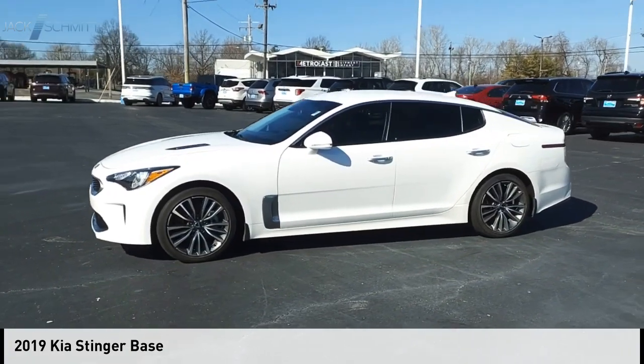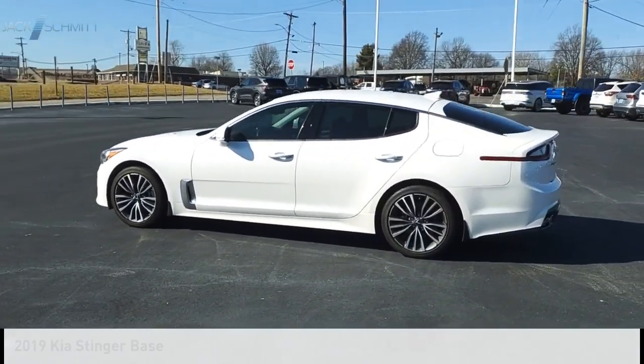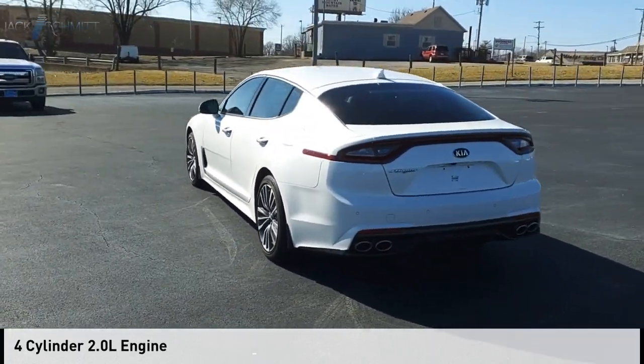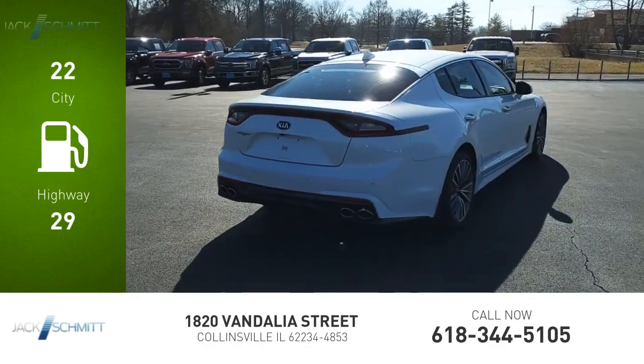You are going to love the 2019 Stinger. This vehicle is powered by a rear-wheel drive, four-cylinder, 2.0-liter engine. Great fuel efficiency saves you money by requiring fewer trips to the gas station.